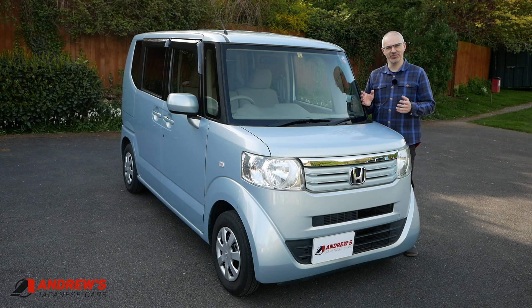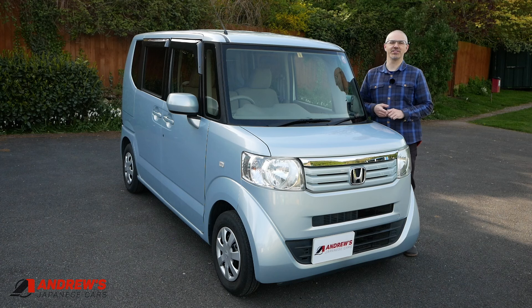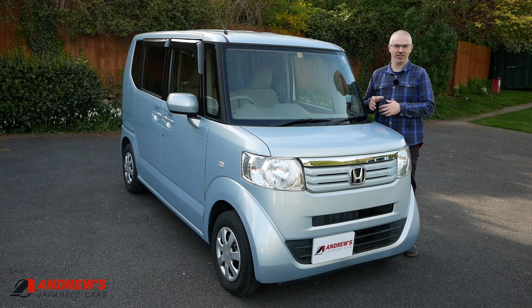Hello, welcome to the video, which is to show you around the latest car I'm putting up for sale. This is a 2013 Honda N-Box G. I just imported it from Japan and got it ready for sale.